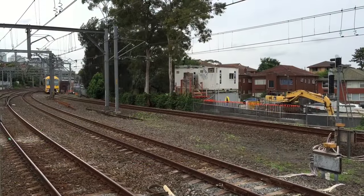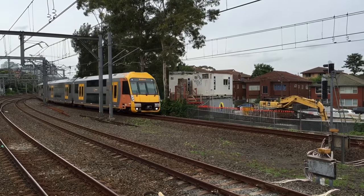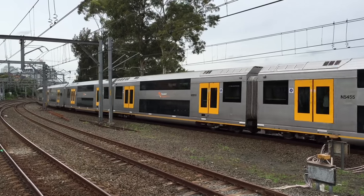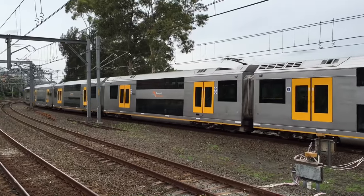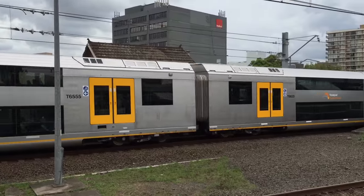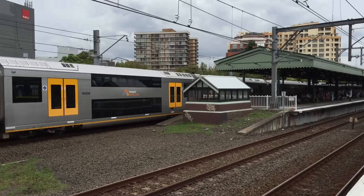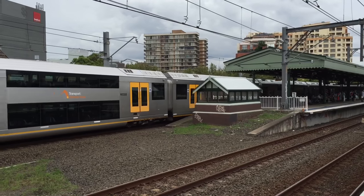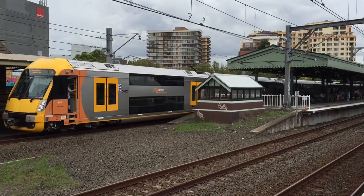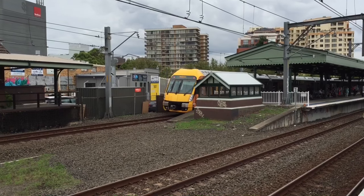Approaching platform 8, we have a Homebush service — A55. That train will stop at Homebush only.